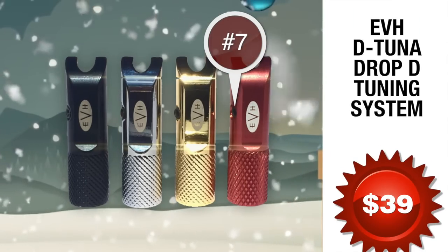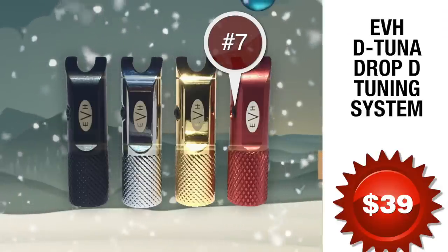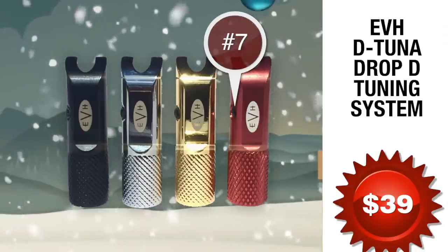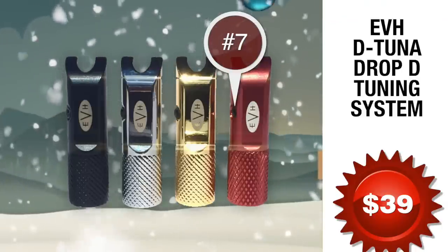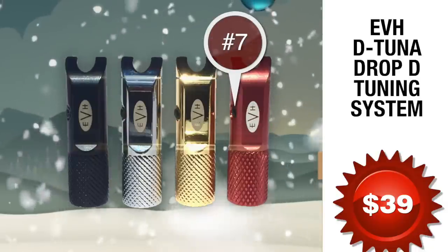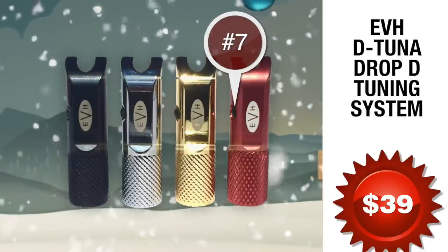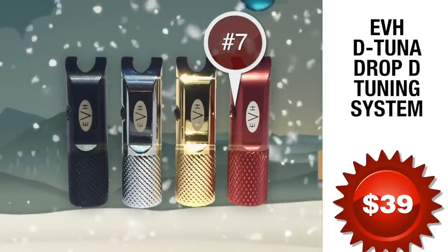Number 7: the EVH Detuna Drop Detuning System. Drop to D and back again with the flick of your thumb for only 39 bucks. The EVH Detuna is a unique patented device that enables players to drop the E to D and back in an instant. Detuna has been standard equipment on Eddie Van Halen's personal guitars as well as Signature Series Locking Tremolo-equipped guitars since the early 90s, and thousands of Detunas have been sold all over the world.